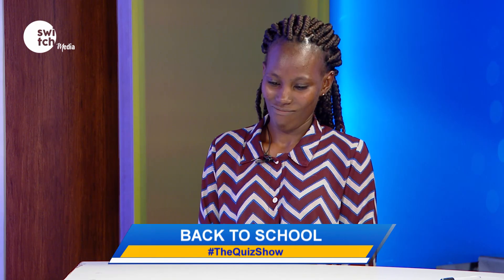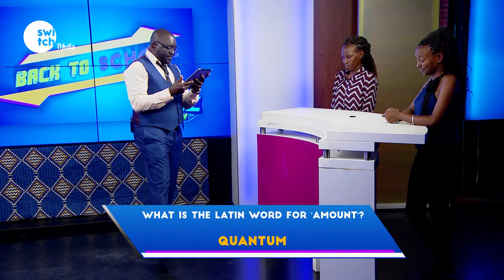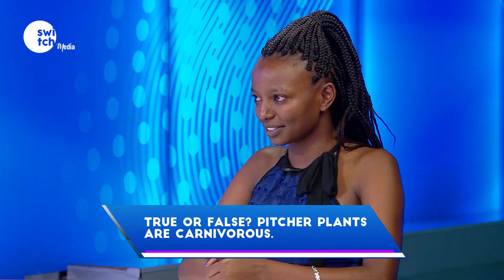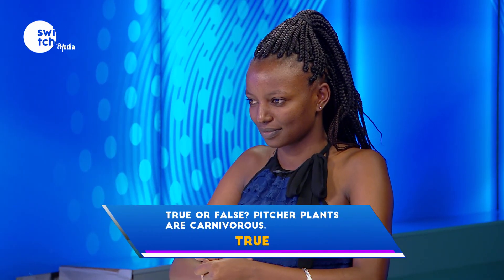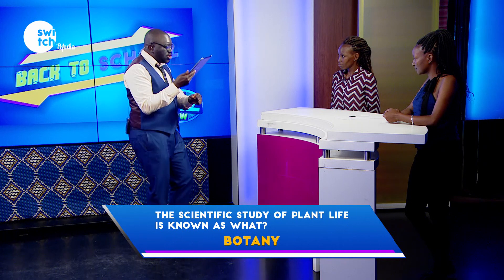Time begins now. What is the Latin word for amount? Pass. True or false — pitcher plants are carnivorous? Pass. The scientific study of plant life is known as what? Biology. Incorrect.